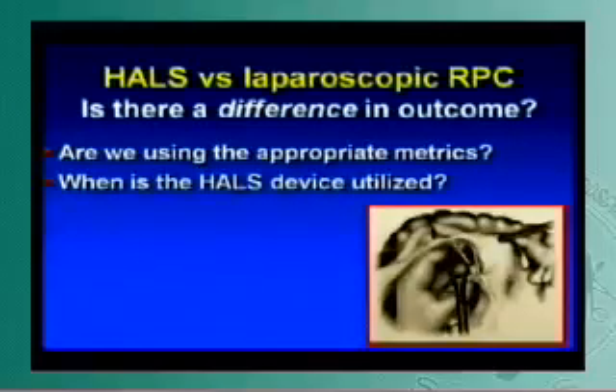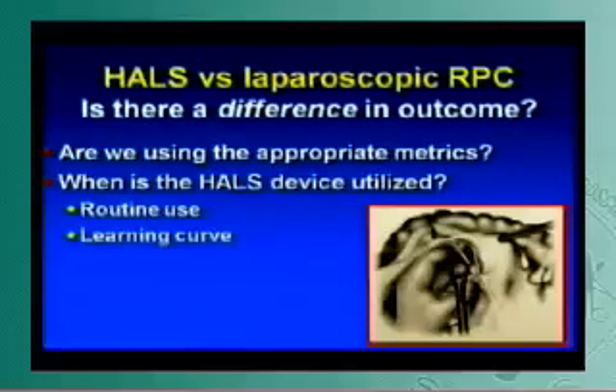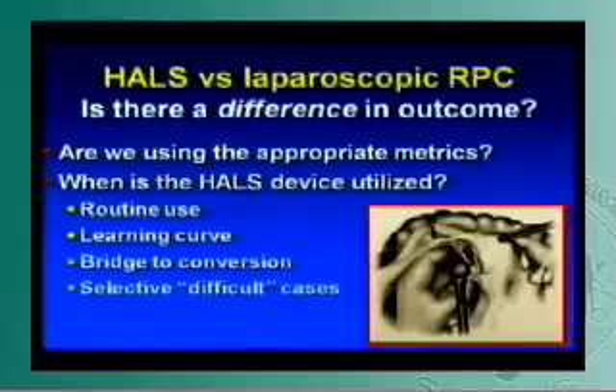Also, when is the HALS device utilized? Do you use it for the whole case? No — sigmoid mobilization with a hand assist in the fan-and-steel position, that hand is in the way. Use the device when it's necessary. When does the surgeon choose to use it? Is it routine every single case? People are using it to get over their learning curve, or keeping it on the shelf as a bridge for conversion — a great use for the device — or selectively in difficult cases. You can go in with the laparoscope first, take a look around, see what adhesions look like, assess the extent of disease, and use it like any other instrument when it's going to be beneficial for that patient.